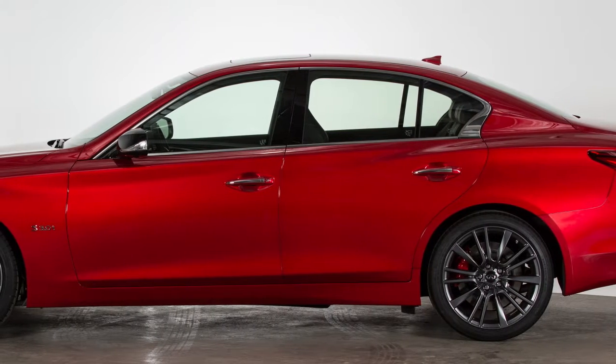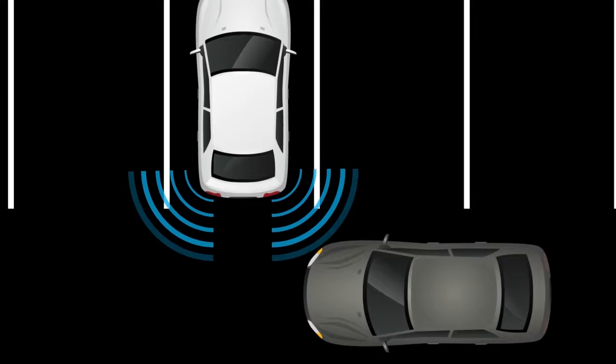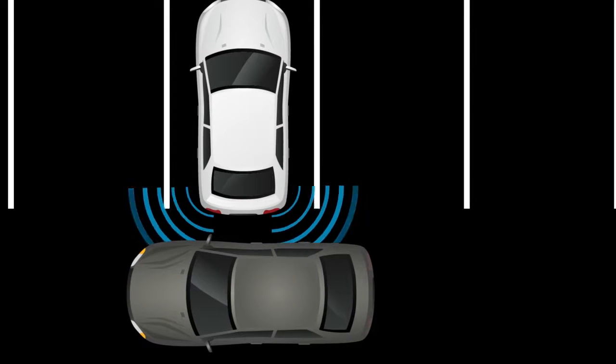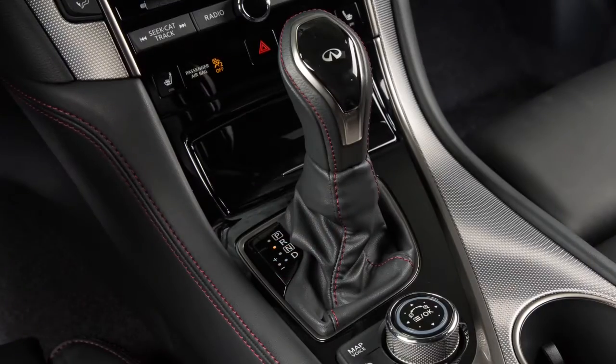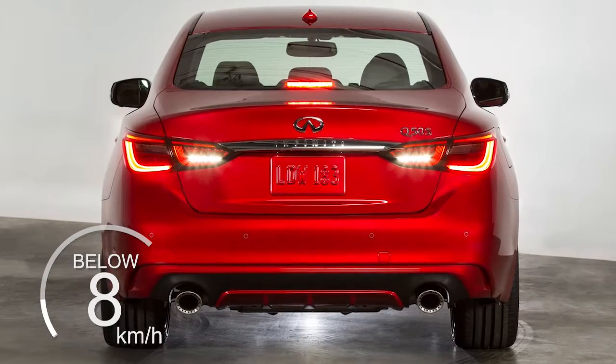The Backup Collision Intervention System, or BCI, can help alert the driver of an approaching vehicle or object behind the vehicle when the driver is backing out of a parking space. If enabled, the system operates when the shift lever is in reverse and the vehicle speed is less than 8 km per hour.